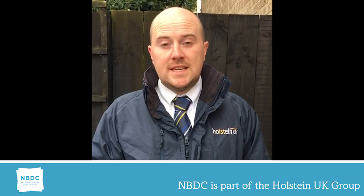Hi, my name is Luke Harris. I've been a classifier for five years now on the NBDC and Halston UK team. Today we're just going to talk a little bit about the fore udder trait, which is the strength of the fore udder wall.